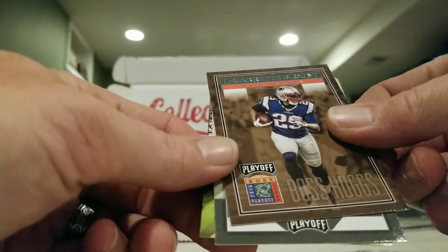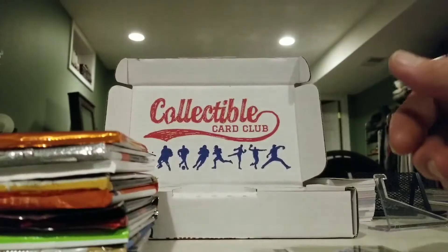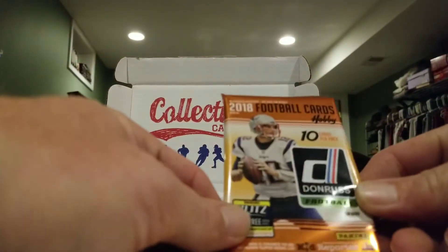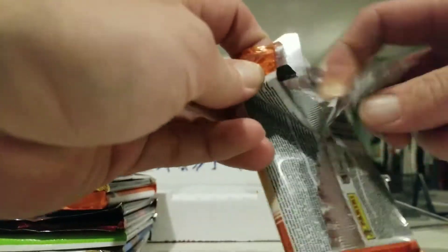Also got Balls Hogs, LeGarrette Blunt, Sterling Shepherd rookie, and some advertisement inserts. Next up is 2018 Donruss Hobby — well, all these are supposed to be hobby packs anyway.